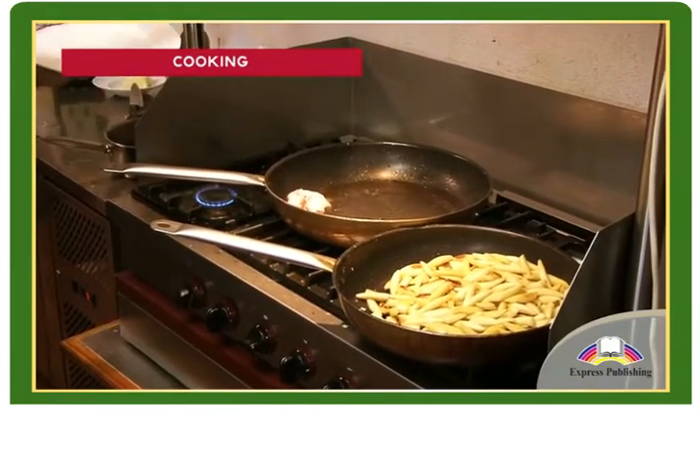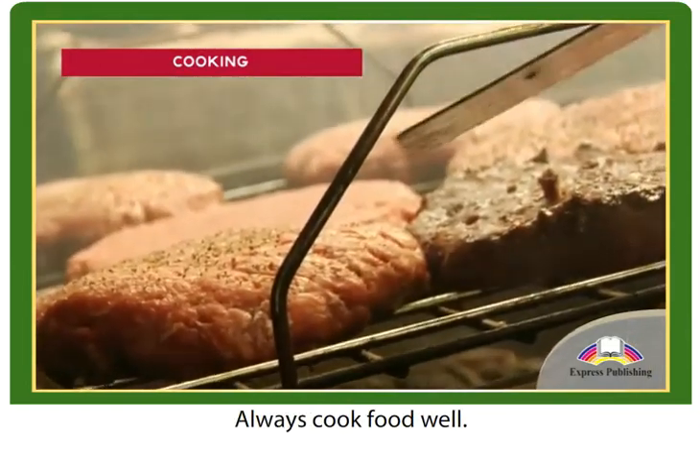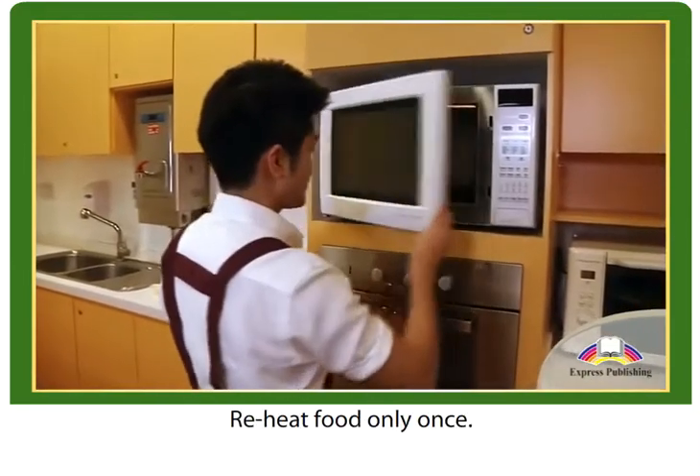Cooking. Cooking kills germs. Always cook food well. Reheat food only once.